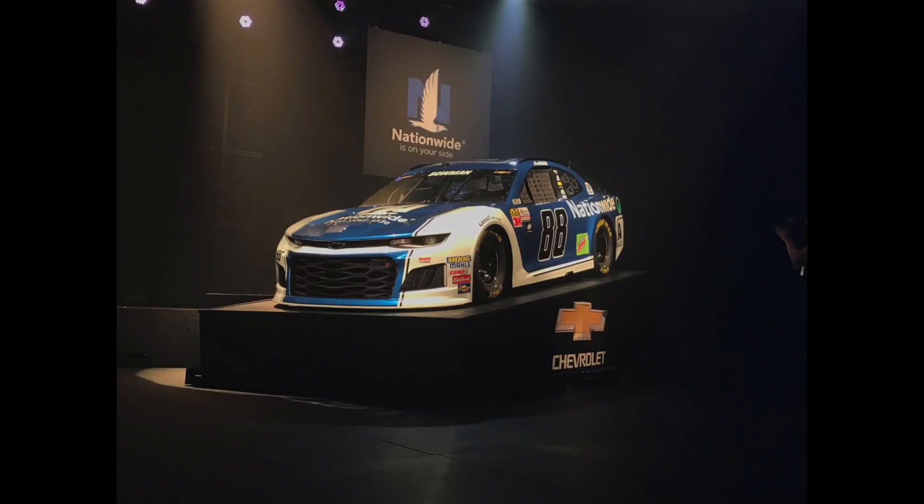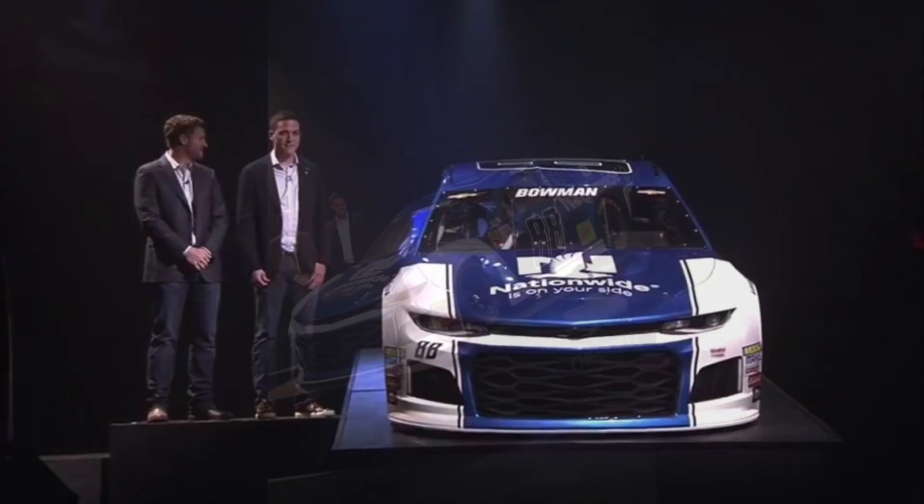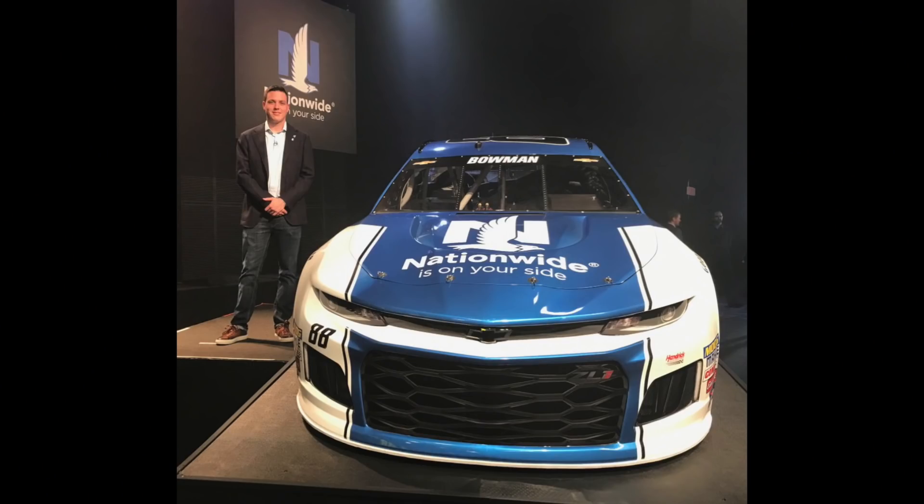Let's go straight to the paint schemes, one by one. Starting with Alex Bowman in the 88 — his paint scheme is very classic looking. The black 88 on the side with the nice white and blue in the Nationwide. I love it. I think it's a great car, probably the second or third best out of the cars. The nose looks good, it looks like a beast. I haven't seen many pictures of the rear of the car, but that's what I want to see too.